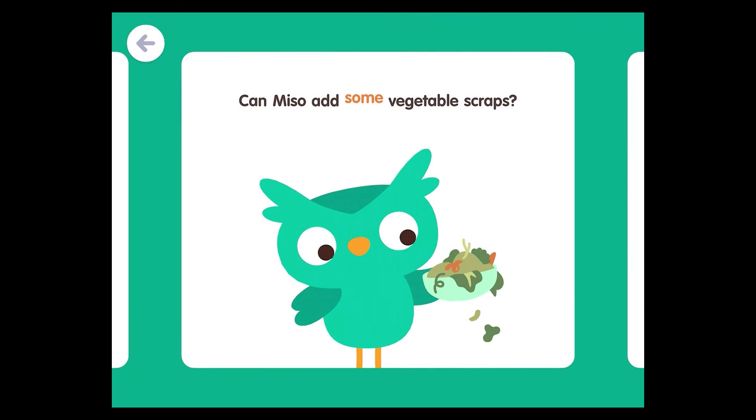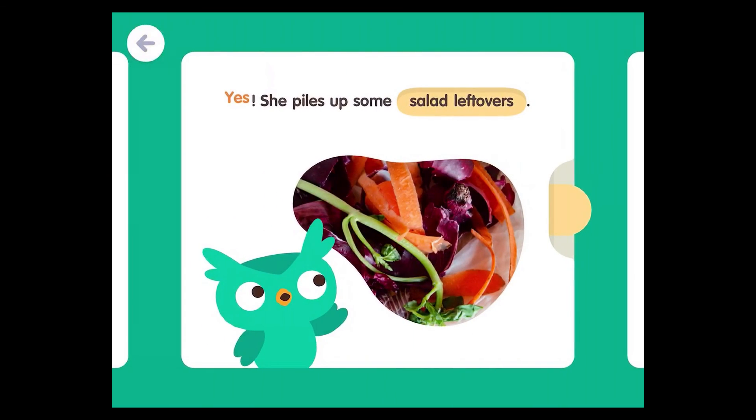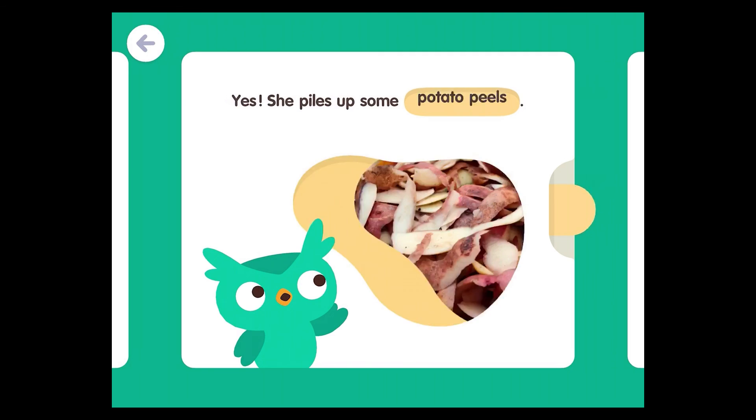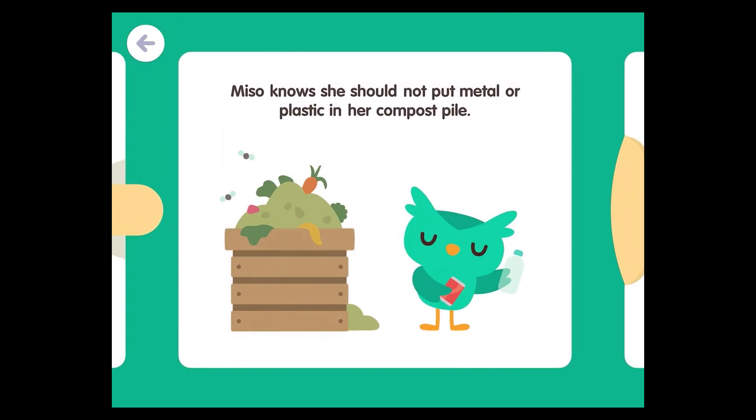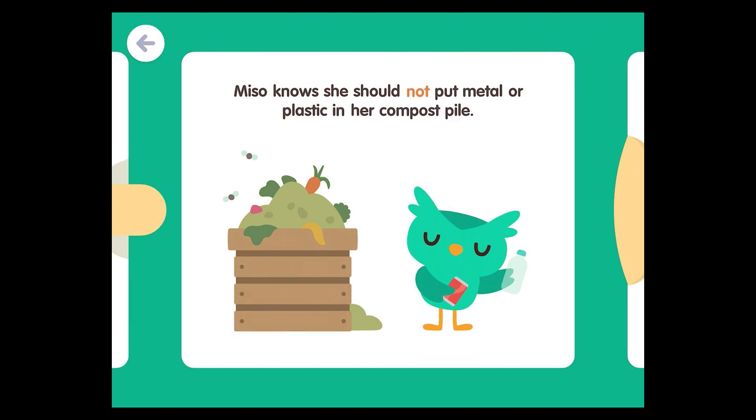Can Miso add some vegetable scraps? Yes, she piles up some salad leftovers. She piles up some potato peels. Miso knows she should not put metal or plastic in her compost pile.